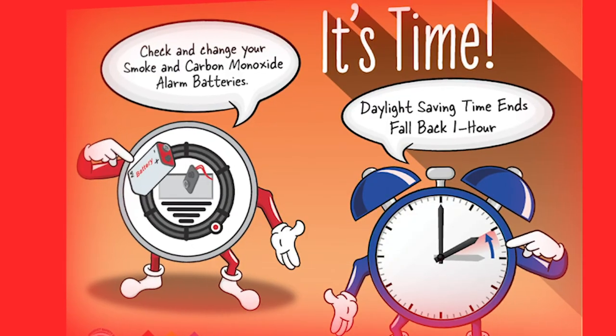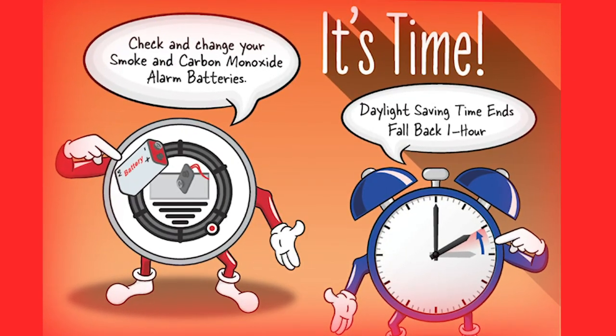Hi, Russ Perks, Brady Township Fire Chief. Remember to turn your clocks back, and also remember to change your smoke detector batteries and check them on a regular basis.